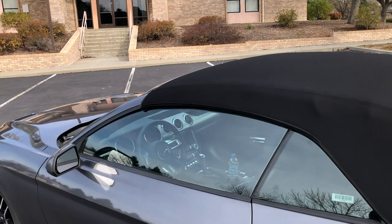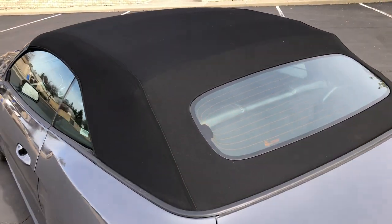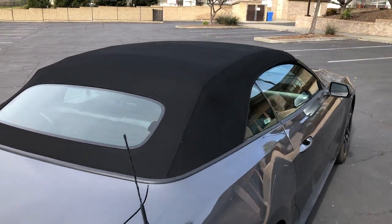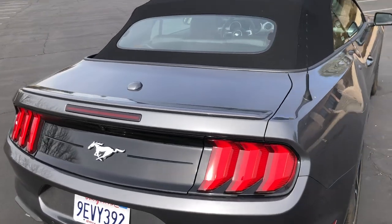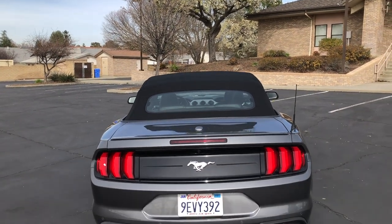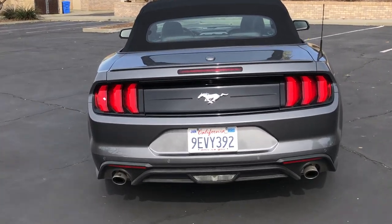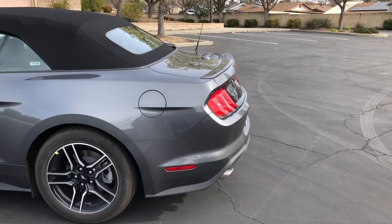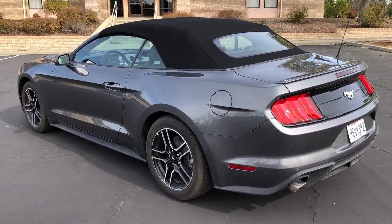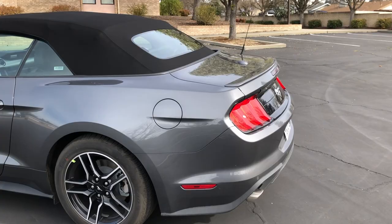I'm not particularly a fan of convertibles, but I think they definitely have their place in weekend cruising — letting the top down and enjoying the weather. The back of the car has always been, and maybe you've seen my previous Mustang videos, not my favorite. I still don't think they've nailed that rear end. It feels like there's something they needed to do to finish off the rear. But hey, that's just my preference. There's certainly no denying the Mustang has its place as an icon of American muscle.